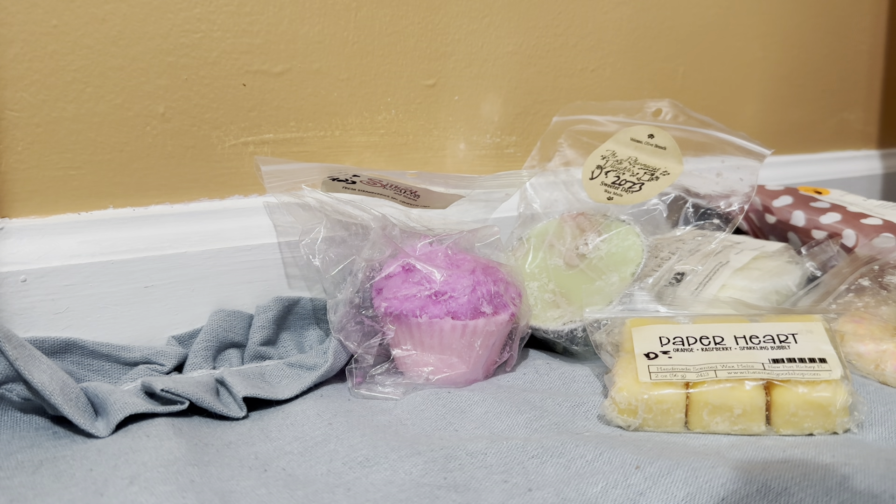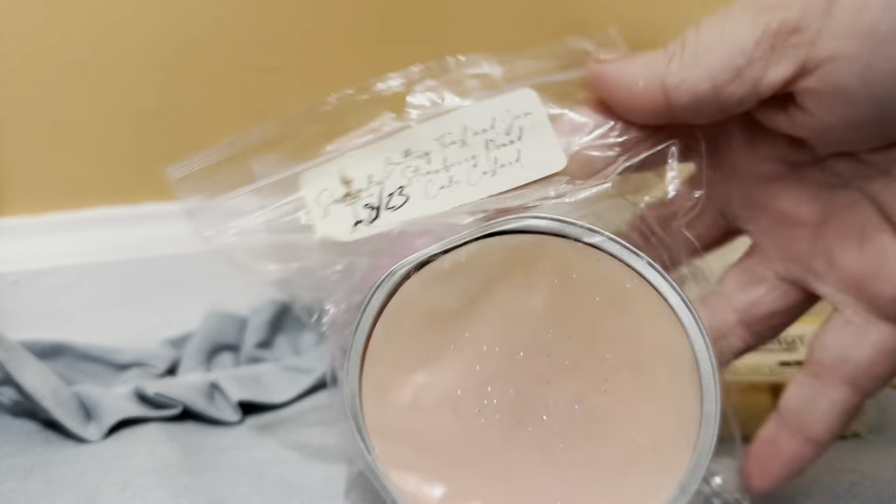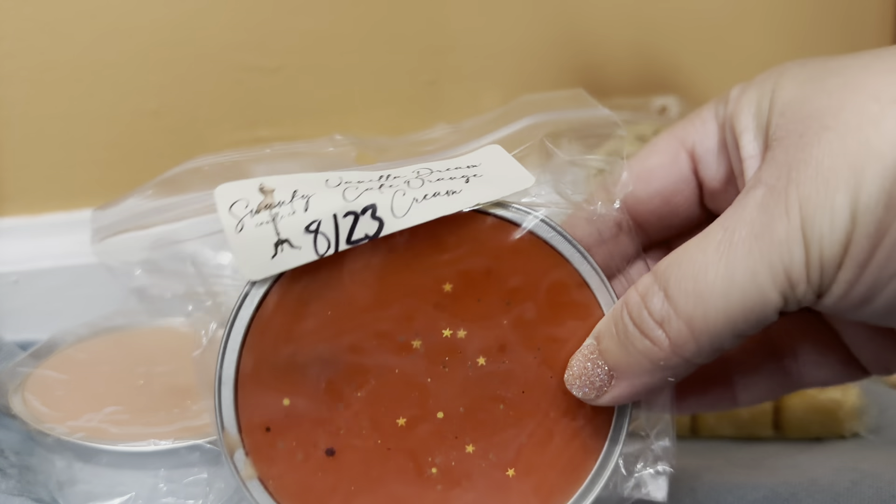Then I have some goodies from Swanky — two soufflés. The first one is in Buttery Toast and Jam: strawberry pound cake and custard, received in an order in August 2023. And then Vanilla Dream Cake Orange Cream, also received in an order in August 2023.